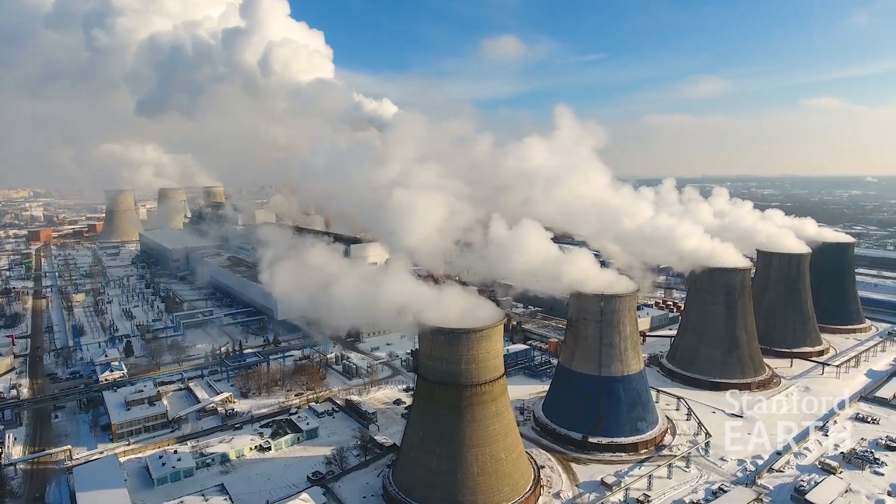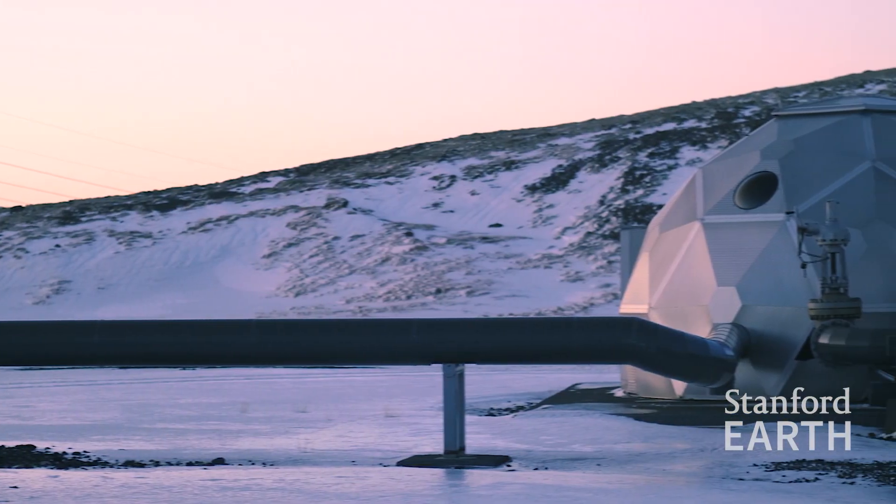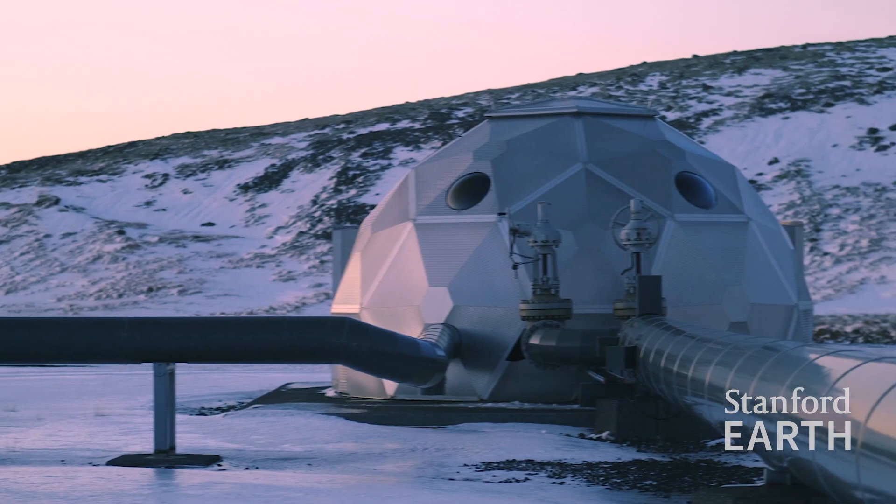Another sector of the economy that's really difficult to decarbonize is industry. That's where we need carbon capture and storage. Today we're doing this at 32 million tons a year, and we need a scale-up of a factor of 30 to 50 to get to the gigaton per year scale that is going to start really making a difference.